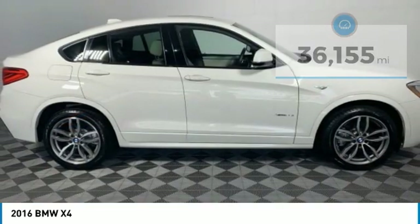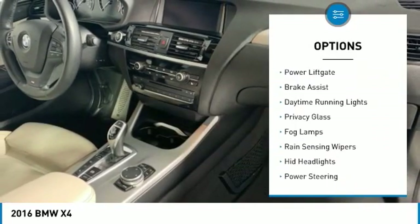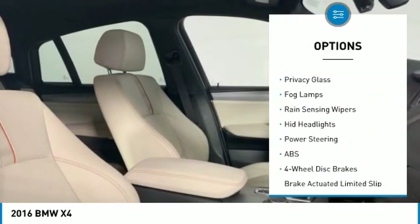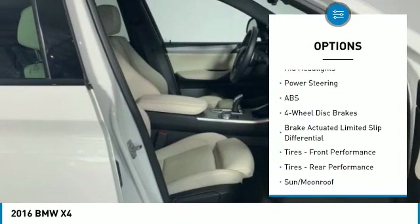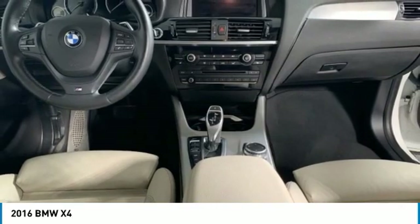Here are some of this vehicle's great options: turbocharged, all-wheel drive, aluminum wheels, power liftgate, brake assist, daytime running lights, privacy glass, fog lamps, rain-sensing wipers, and HID headlights.